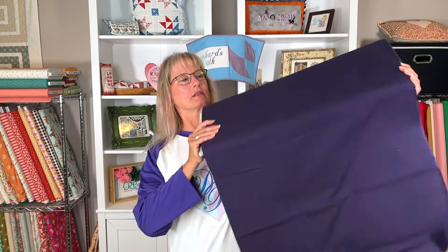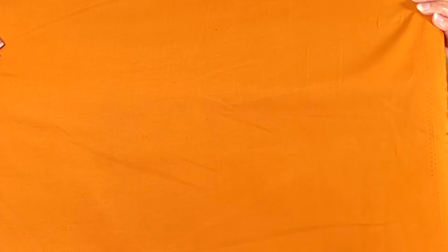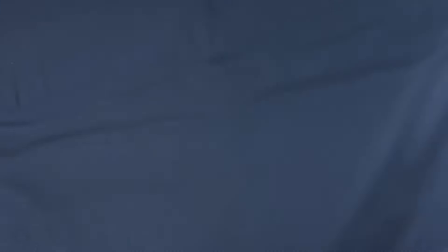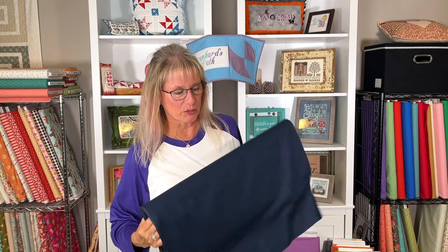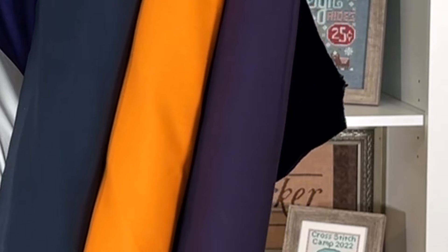New to our shop this week we have three more bolts of Kona solid — you can find these at drunkardspath.com. The first one is called Midnight, and it's more of a deep purply color — I really like this rich purple. Our next one is Amber, and our third one is called Indigo. I'm going to show you all three together because they actually look really nice as a trio.